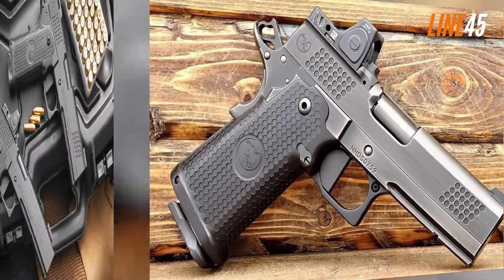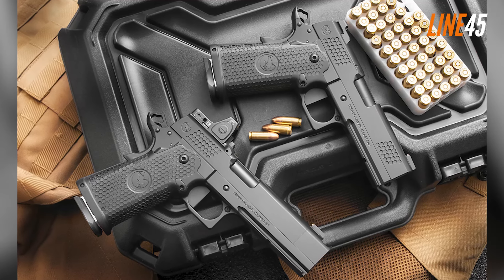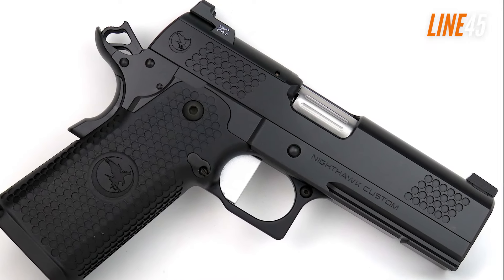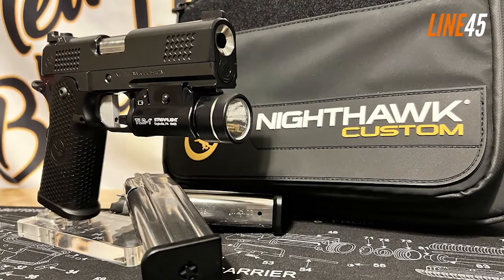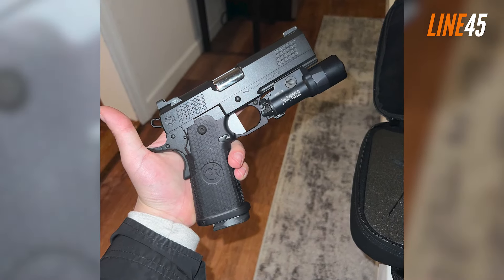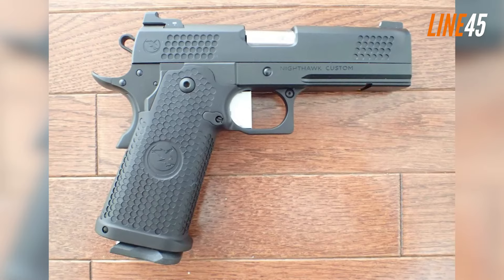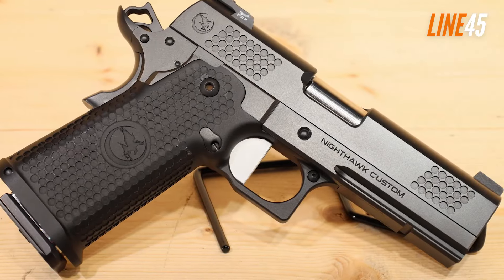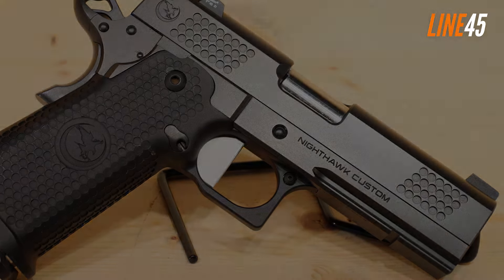The match-grade barrel has a length of 4.25 inches and is encased in a commander-sized frame, while its slide is oversized, allowing for a full grip and easy manipulation. There's also a full-length dust cover installed in the gun, which puts extra weight on its front — an intuitive design that helps reduce muzzle flip when firing. The sights are already impressive right from the get-go: it comes with a tritium front sight and a Heinie Ledge black rear sight with serrations for anti-glare performance. Its flat-face trigger is crafted from aluminum with serrations, and has a pull weight of 3.5 to 3.75 pounds.